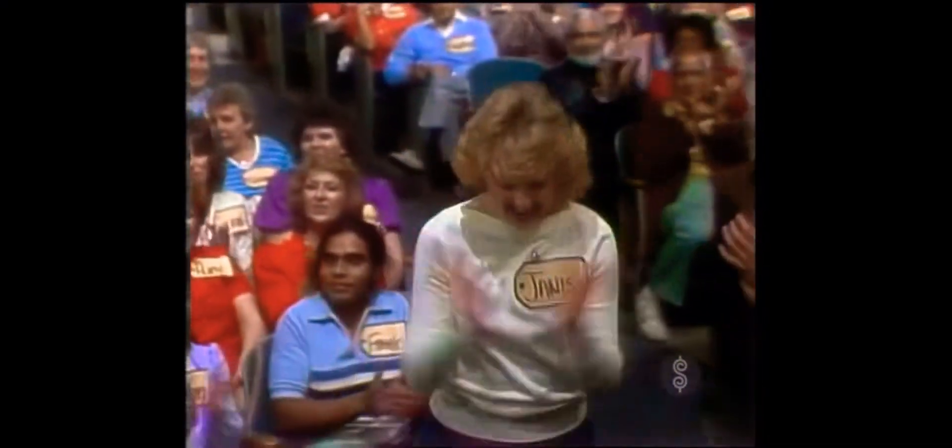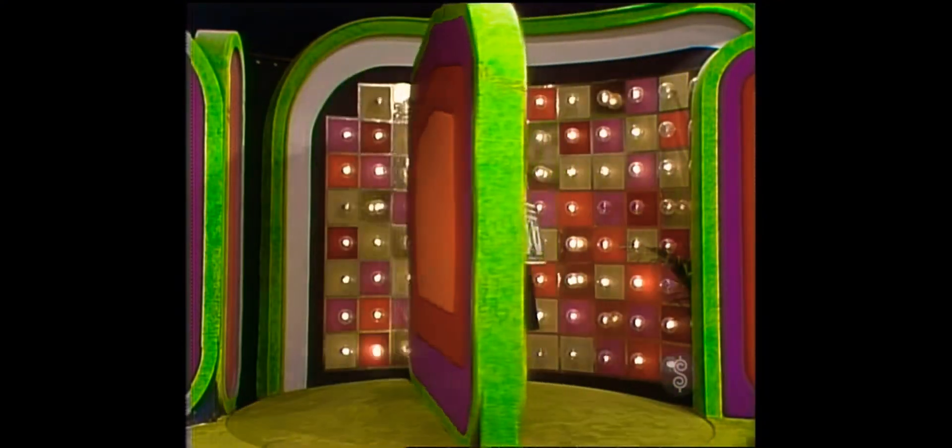If you join me right up here, I think I have something that will actually make you very happy. Look at this — a chance to win up to $10,000 in cash.